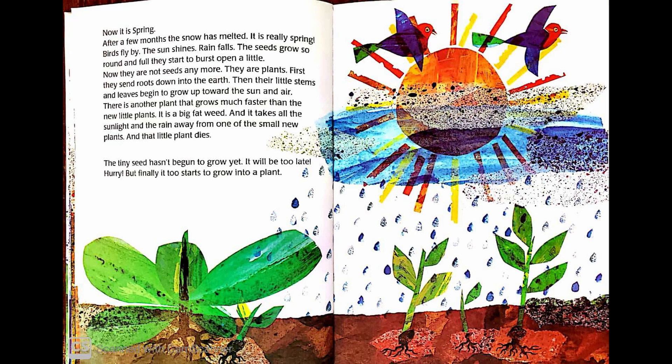Now it is spring. After a few months, the snow has melted. It is really spring. Birds fly by, the sun shines, rain falls. The seeds grow so round and full and start to burst open a little. Now there are not seeds anymore. There are plants. First they send roots down into the earth. Then their little stems and leaves begin to grow towards the sun and air.